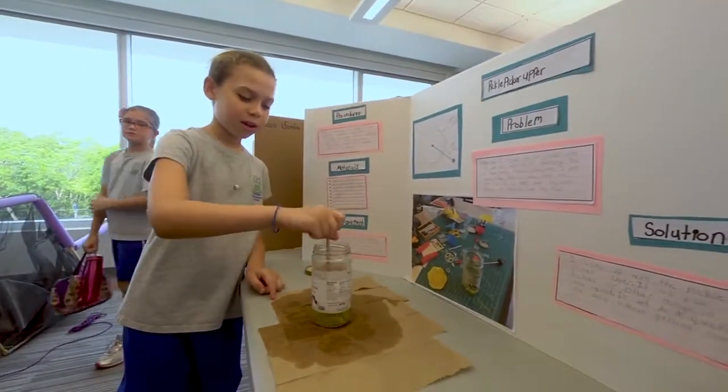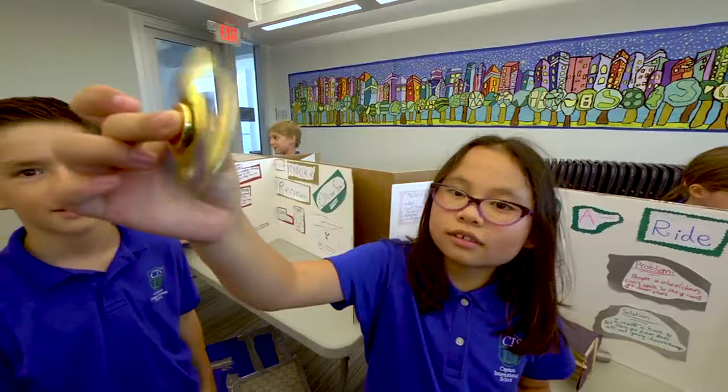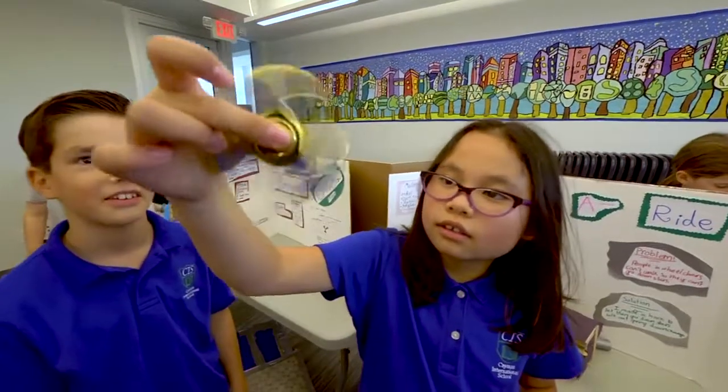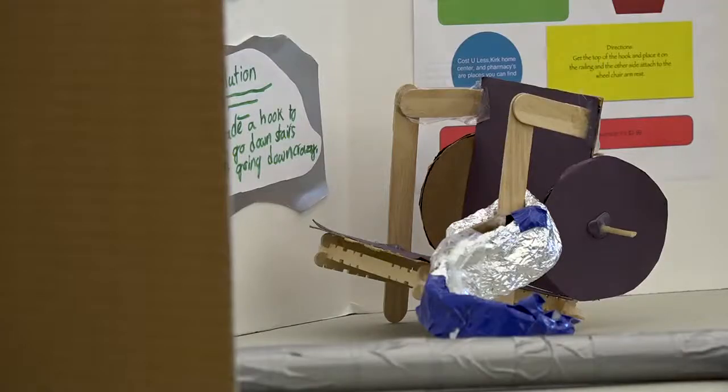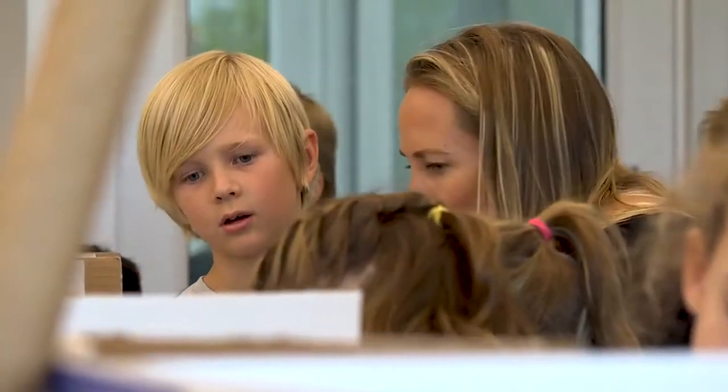The inventions are cool and clever, but the goal here is bigger than the finished product. For the world that these kids are growing up to be adults in, they need to understand how to solve problems, how to identify problems, how to speak to people about those problems. We're raising these kids to have jobs that don't even exist yet — we don't even know what's coming in the future. So it's really important that we give them a broad set of skills to work with.